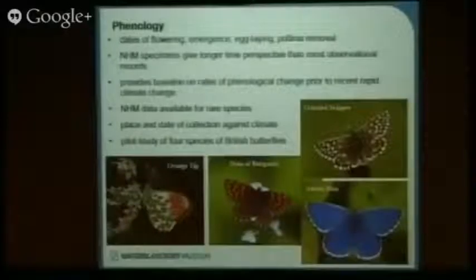The first topic is phenology. Various things we want to look at include the dates of flowering in plants, the emergence times of insects, the dates that birds lay their eggs, and dates that pollinia are removed. These are pollen packets in orchids, for example, which are removed by bees when the bees visit the flowers. All of these dates are influenced by climate.